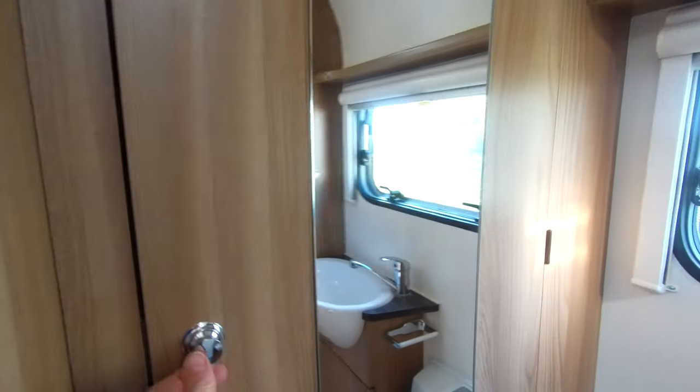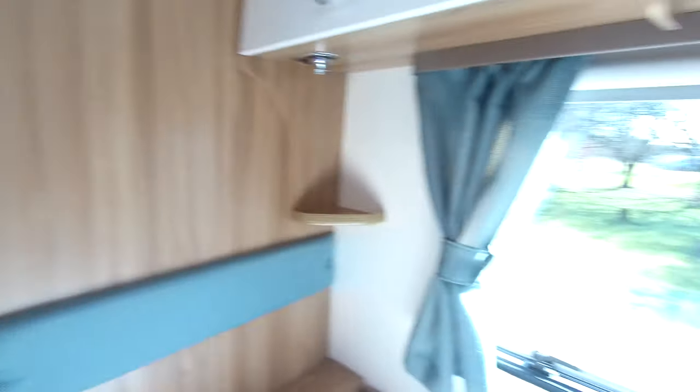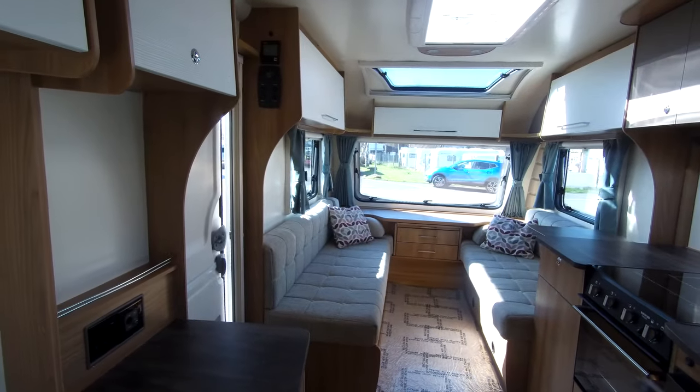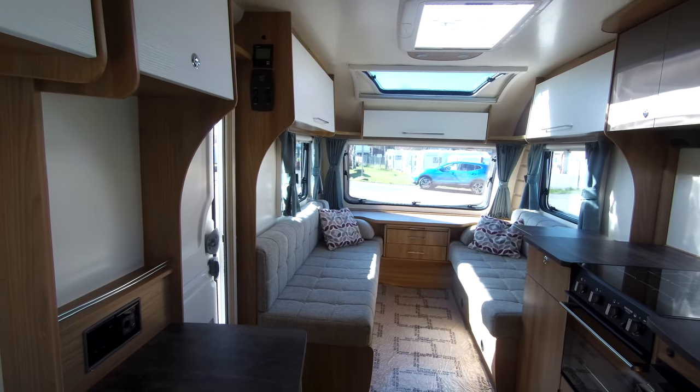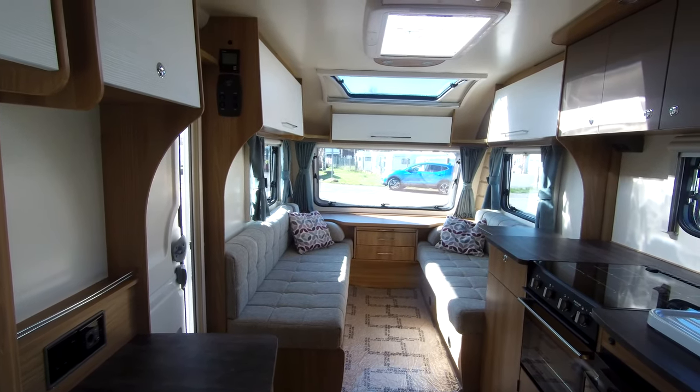It also allows easy storage of your table. That's a brief tour, but if you'd like to find out more information, please do get in touch with one of our sales team or pop in to us here at Donne-Mott Leisure in Hilton Derby. Thank you.